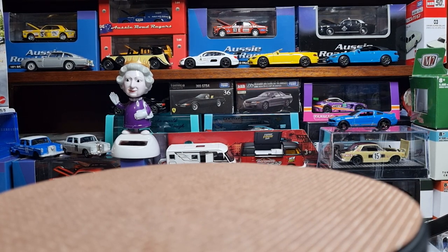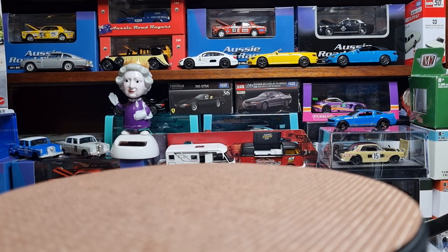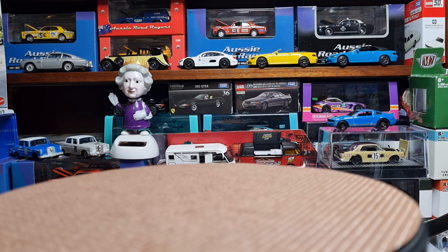Good evening diecast collectors, welcome back to the channel. My name is Chris from CRA Diecast. I'd like to welcome all my new subscribers and I hope you enjoy my future video uploads — it's really appreciated.